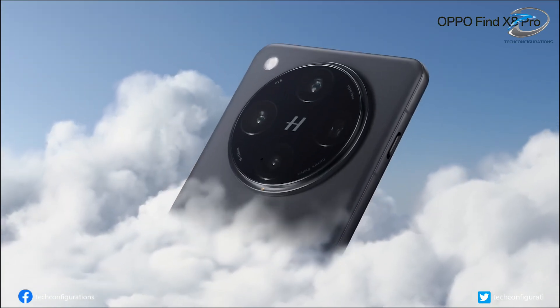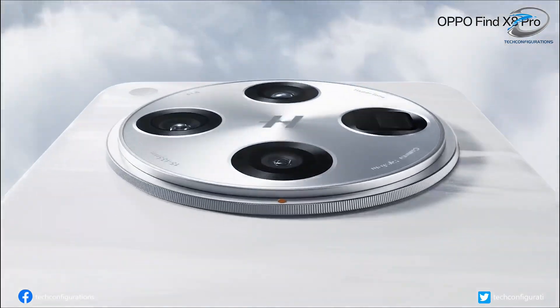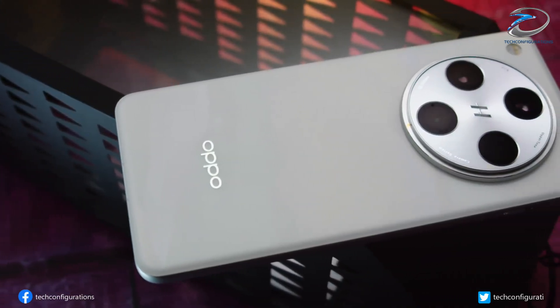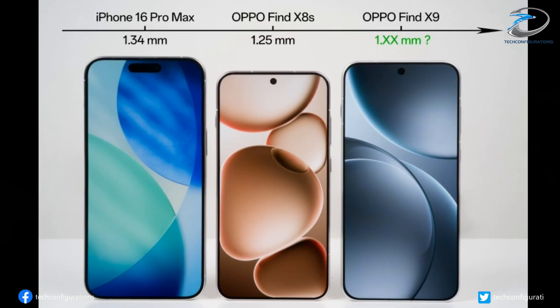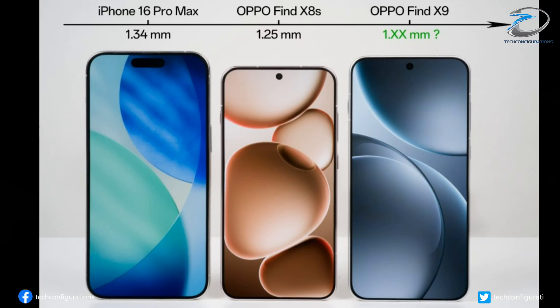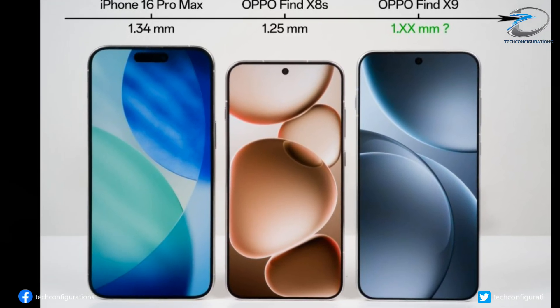Let's dive deep into all the confirmed teasers, fresh leaks, and rumored specs of Oppo's boldest flagship yet. Head of Oppo's Find series, Ju Ebao, recently shared official teasers highlighting the industry-first bezel design. According to him, the Find X9 refines the progress made on the Find X8 and X8s, both of which already had incredibly slim bezels that surpassed Apple's iPhone 16 Pro Max.